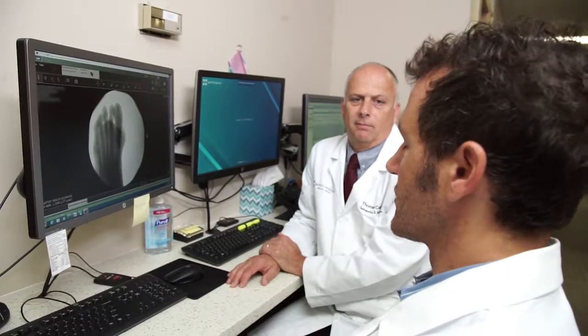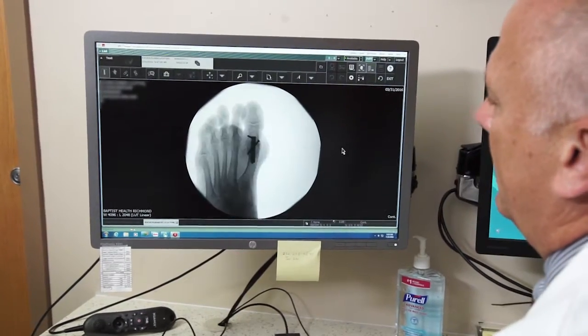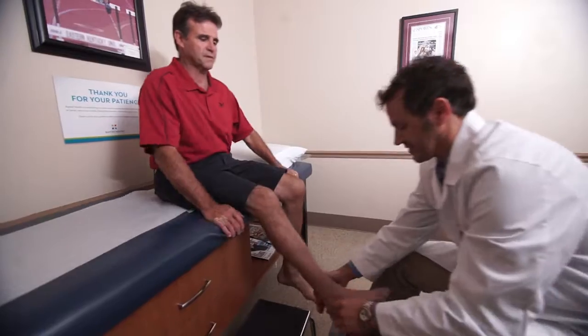Treatment options for arthritis of the foot and ankle are as vast as the different types. We can start with simple things such as orthotics and bracing, arthritis medications, anti-inflammatories, whether that be over-the-counter or prescription. If it's an inflammatory type of process such as rheumatoid, that's typically when a rheumatologist and other specialists are going to get involved to help manage those with medications as well.